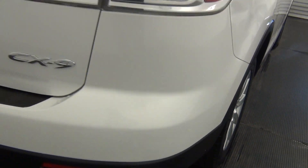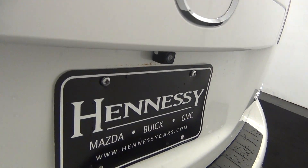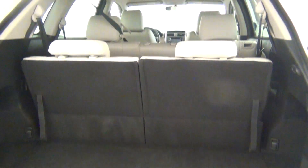We have touch-up paint here. The car is equipped with a rear back-up camera. Let's take a look on the inside — here's a view of the cargo area.